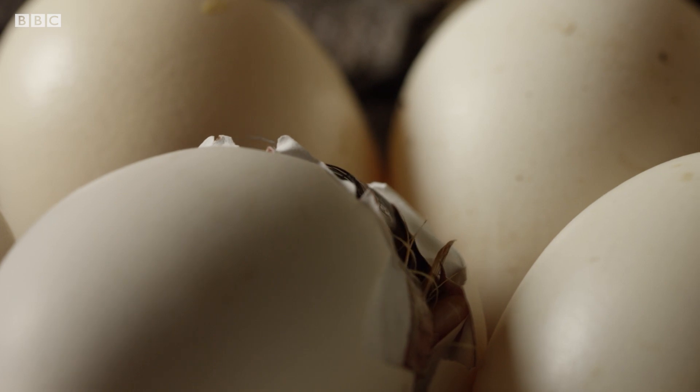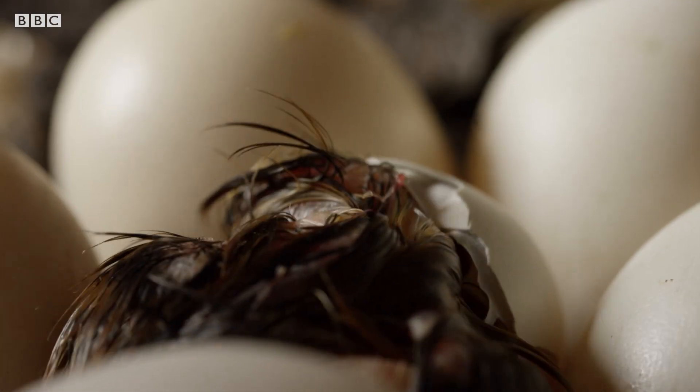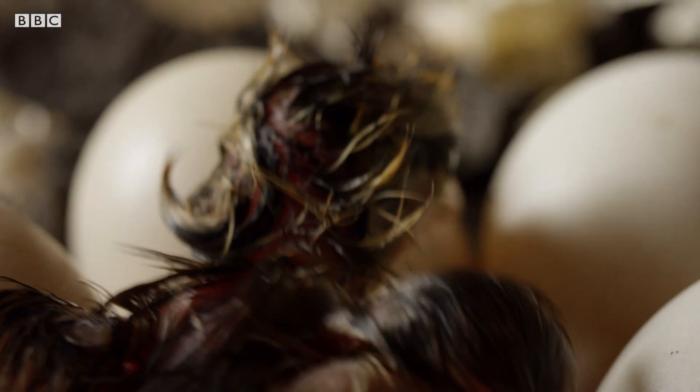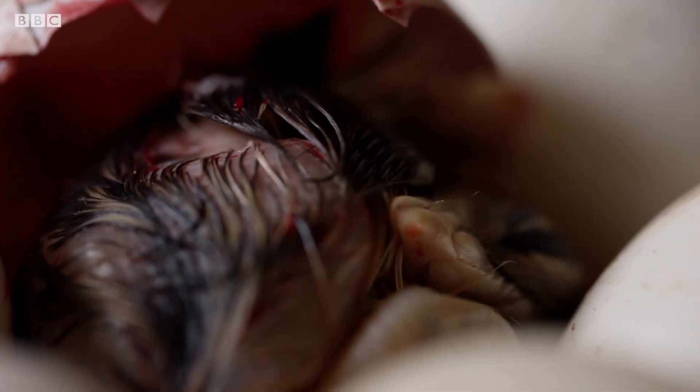The shell may look the same as when the egg was laid, but out of sight it's been changing. It's been getting thinner. The chick has been absorbing calcium from the shell into its own bones, making itself stronger and the shell weaker.